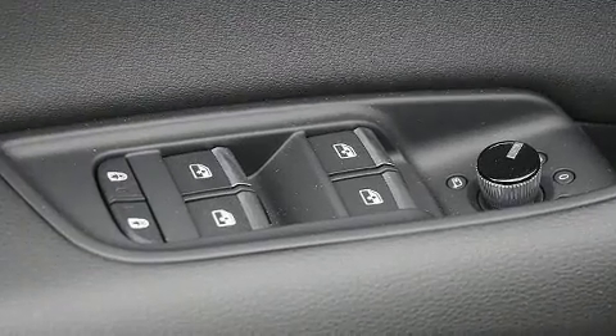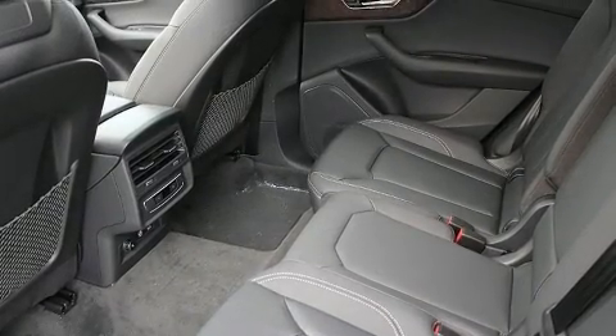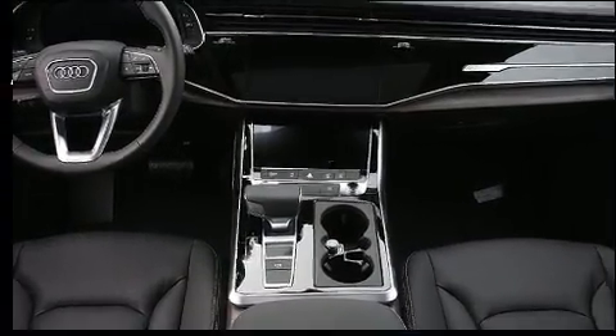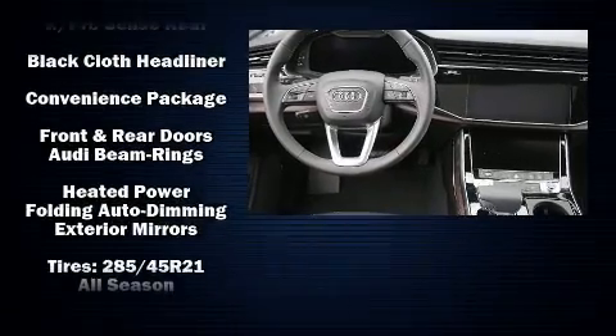Audi ensures the safety and security of its passengers with equipment such as dual front impact airbags, head curtain airbags, traction control, brake assist, a security system, an emergency communication system, and four-wheel disc brakes with ABS.